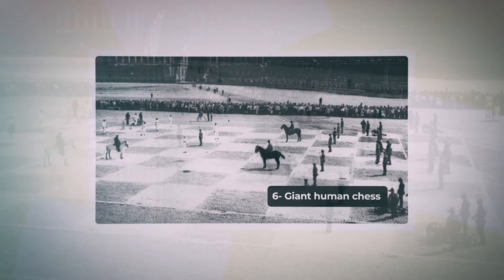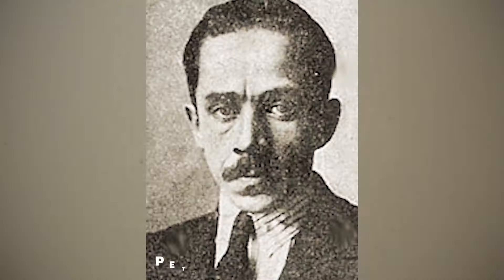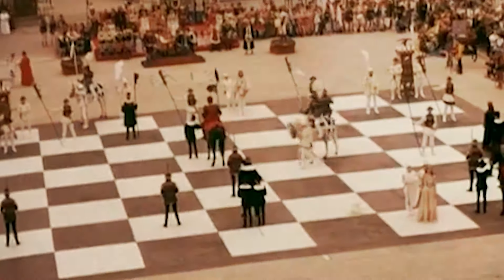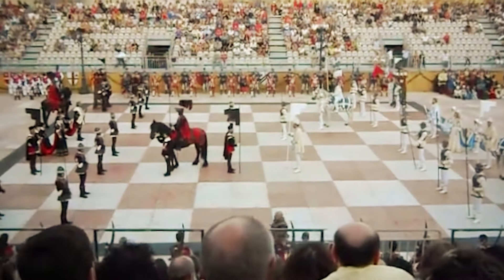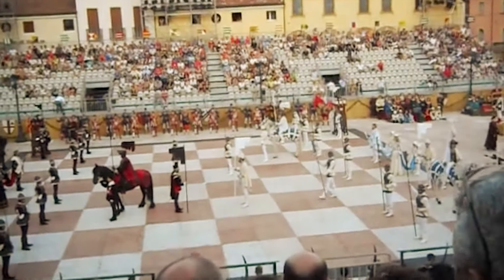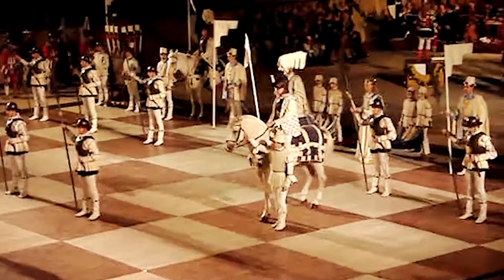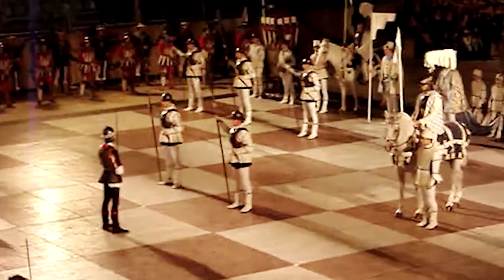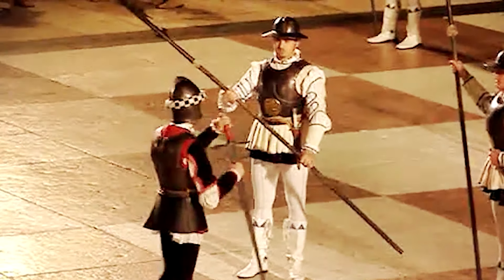Number 6: Giant Human Chess. We return to Leningrad in 1924, where chess masters Peter Romanovsky and Ilya Rabinovich competed in an unusual chess encounter. They called in their moves over the phone and had real-life chess pieces — humans and horses moving around a massive chess board covering Palace Square. The black pieces were made up of Red Army soldiers, while the white ones were Soviet Navy sailors. The annual five-hour contest aimed to promote chess in the Soviet Union.